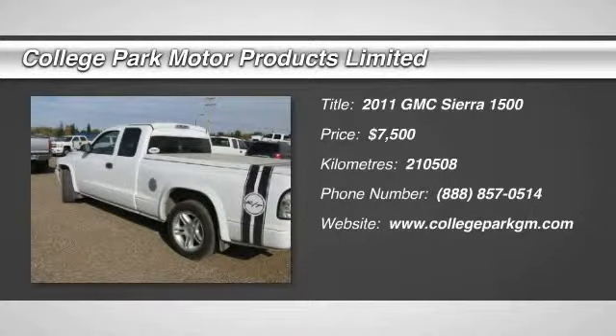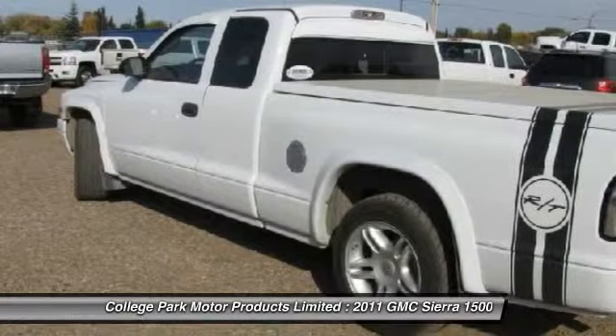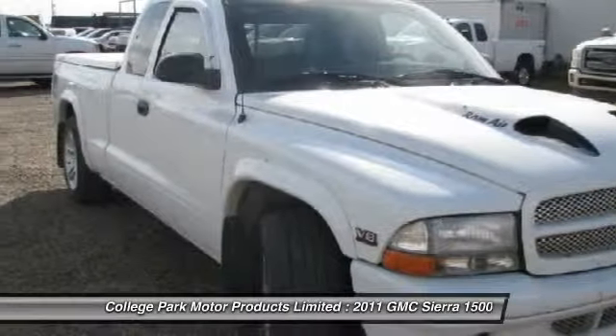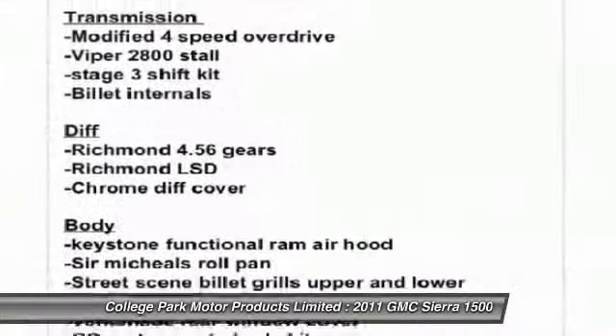The 2011 Sierra 1500. The Sierra 1500 offers a 5-star frontal and side crash test rating, and a combination of mechanics and aerodynamics that give it better conventional V8 fuel economy than any competitor.